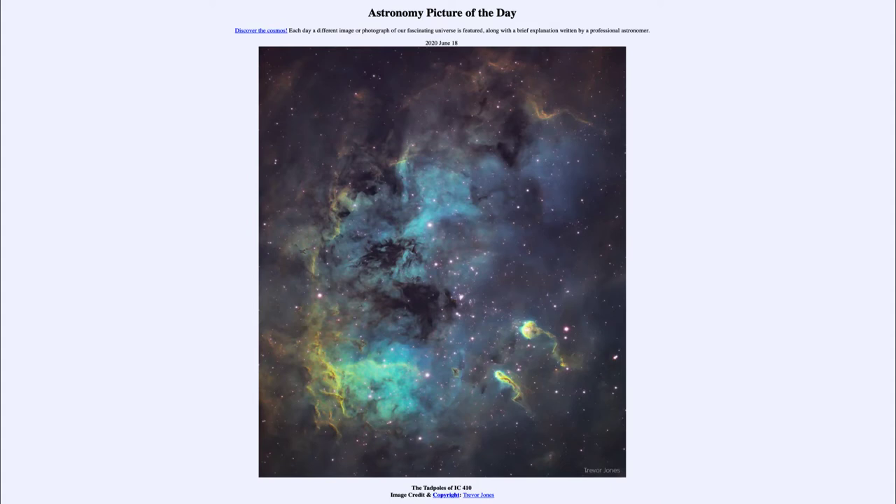This forms an emission nebula, where the atoms in the gases are energized by the ultraviolet radiation from the hot stars. It excites the electrons in those atoms and causes them to glow and give off specific colors.